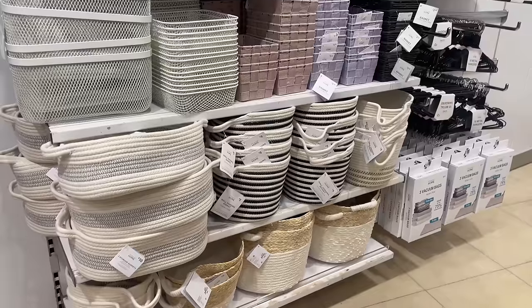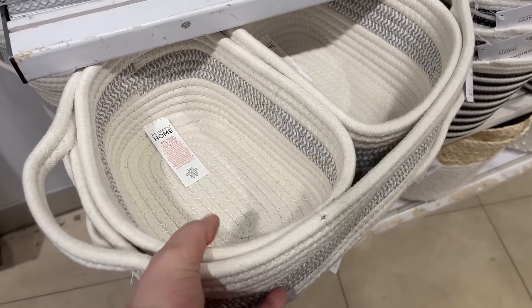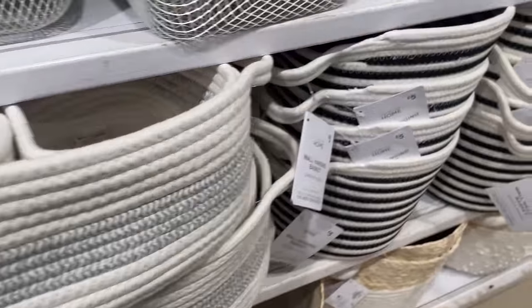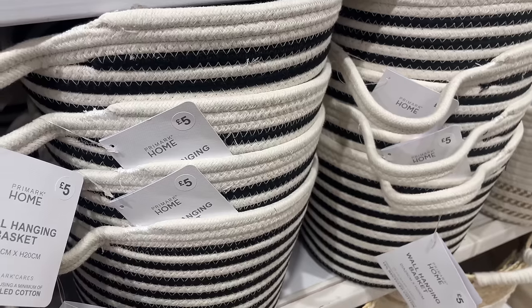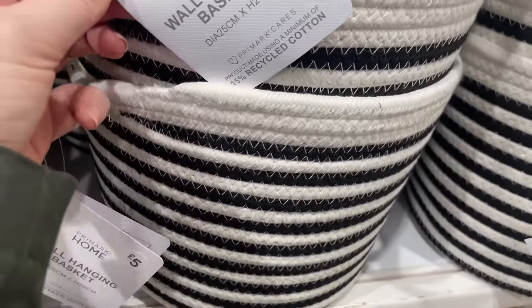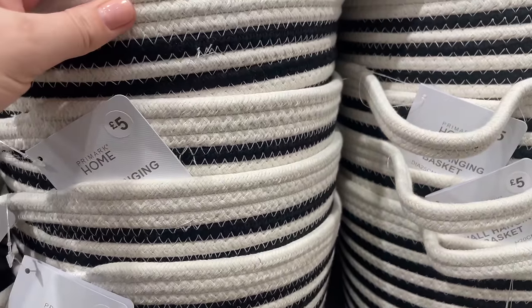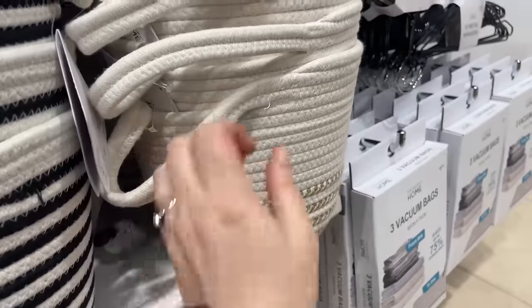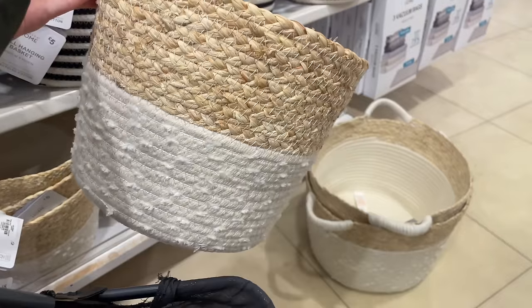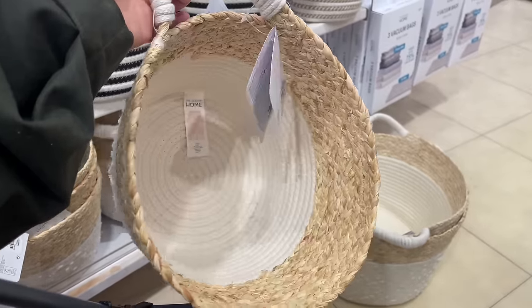Moving on to baskets and storage — there are lots of plastic boxes, which we don't vibe with, but at the bottom we can get on board with these rope baskets. This one has a couple nested inside it, with handles and a gray striped detail. I'm not usually a black person but these stripe baskets are giving me old money vibes — they're really nice. They've also got them in neutral, and some jute and white ones at the bottom that I really like.